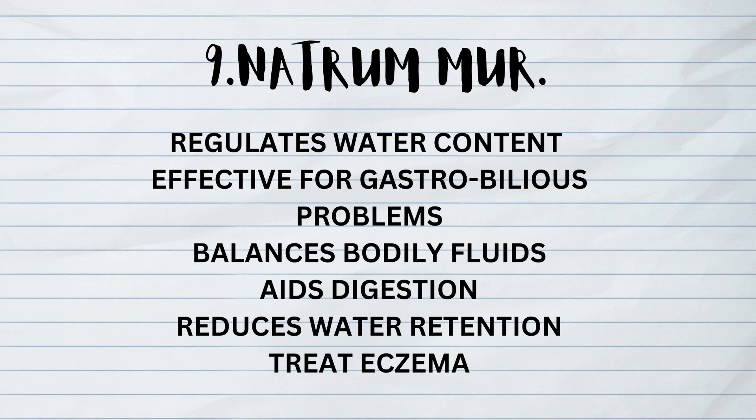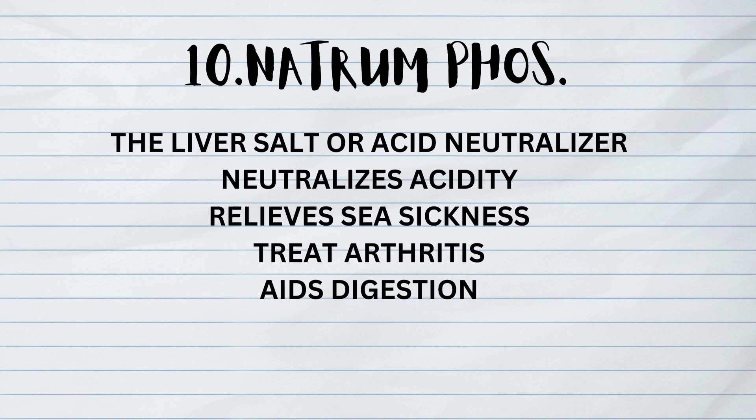The ninth is Natrum Muriaticum. It regulates water content, is effective for gastro-bilious problems, balances body fluids, aids digestion, reduces water retention, and treats eczema. The tenth is Natrum Phosphoricum, the liver salt or acid neutralizer. It neutralizes acidity, relieves seasickness, treats arthritis, and aids in digestion.